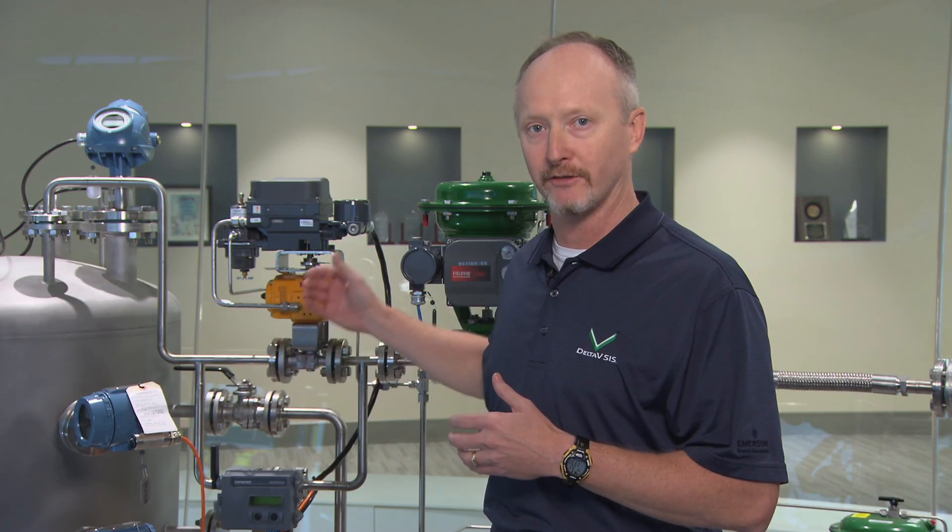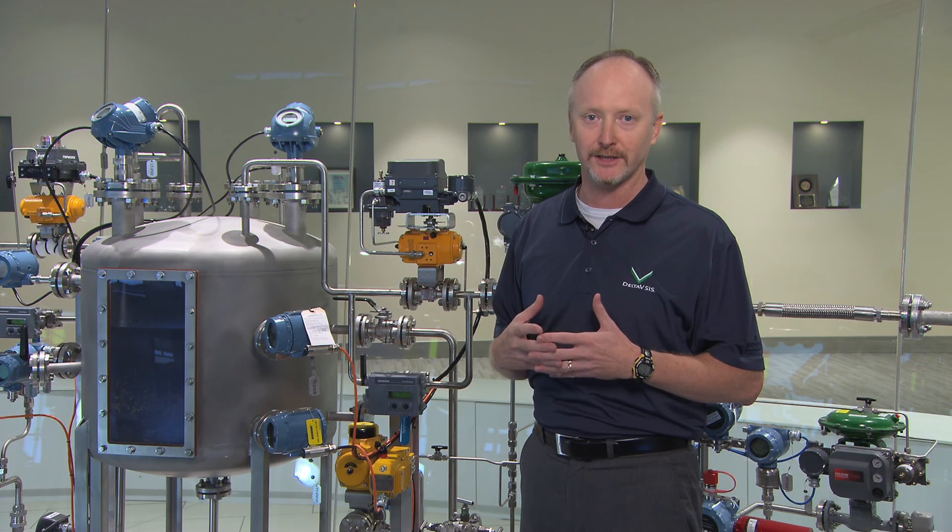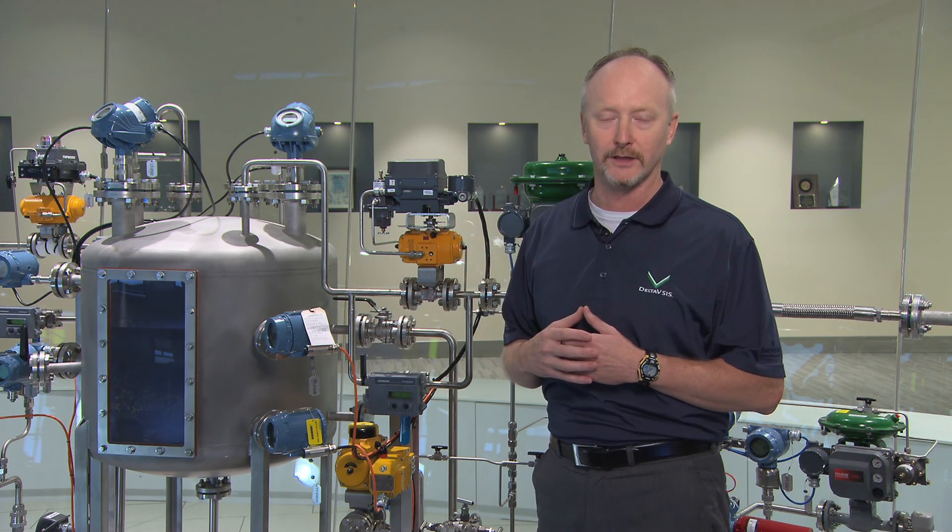One really unique thing with Delta V SIS with electronic marshaling is we use the HART data to monitor your asset health in the field. We go out there and look at your transmitters, your valves, and your whole entire safety loop, and tell you how safe you are right now in this moment in time. In many traditional safety systems, if it sees an error on a device and you see bad status, it's going to trip your safety function — and that's not what we want to do, because your safety function is important, but your process availability is very important as well.